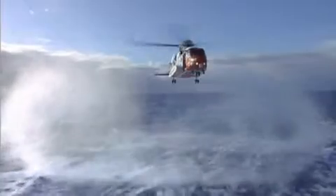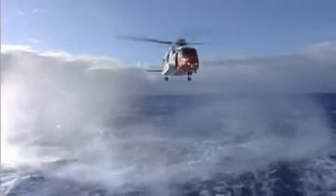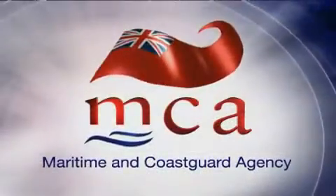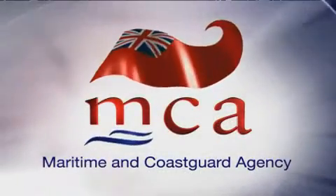I started flying search and rescue here in Stornoway in the early 90s in an old Sea King variant. I've now been flying the S-92 for three years. There's no doubt about it, this aircraft offers a significant operational improvement over the previous aircraft. It's great and it's the future of search and rescue. Watch out for more S-92 search and rescue helicopters around the UK coast.